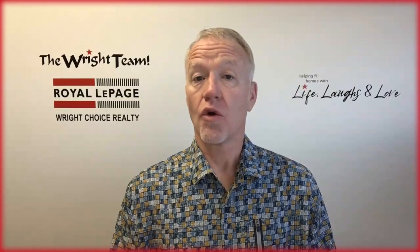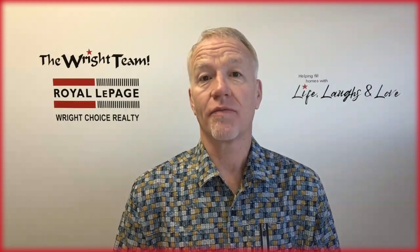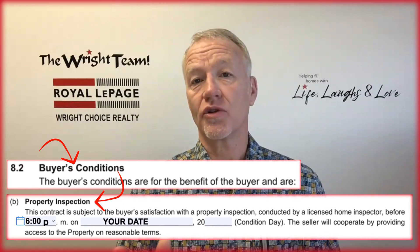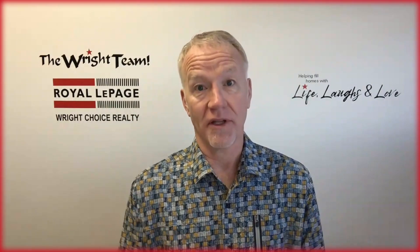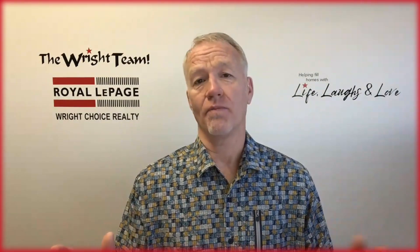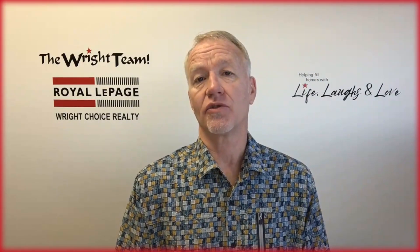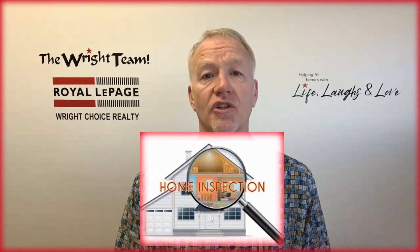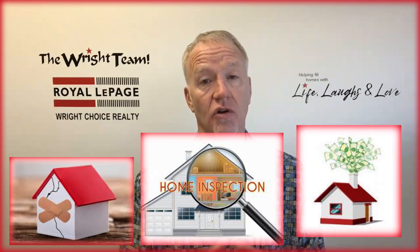As a buyer, once you get an accepted offer on a property, hopefully you will have put in a condition to have a satisfactory property inspection in order to reduce the risk of those unwanted surprises in the property you want to purchase. You've done the showings, you love the home, but a satisfactory property inspection allows you to take a deeper dive into what's going on with that home — to make sure that everything you can't see is up to snuff and not going to cost you major dollars later.